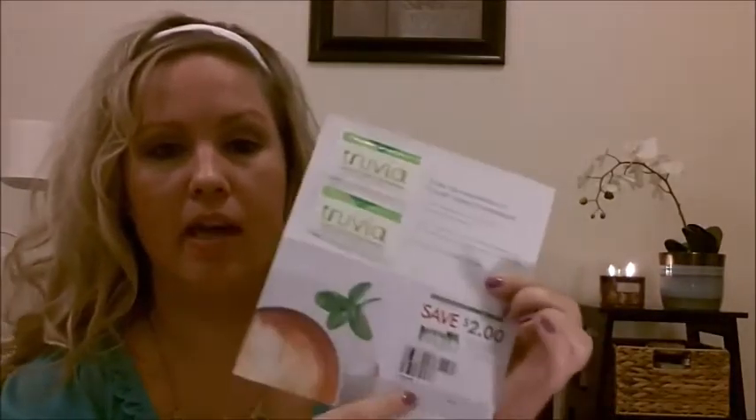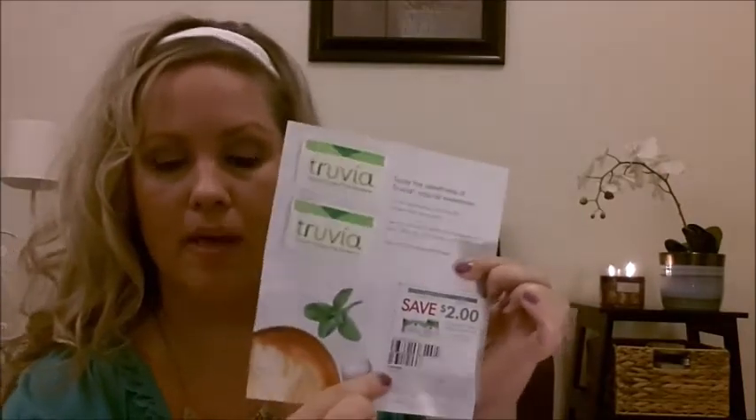The next thing I got was from Truvia — I hope I'm saying that right — it's a nature's calorie-free sweetener. They just sent two packets of the sweetener and also included a $2 off coupon. It's always nice to get coupons too when you get something free.